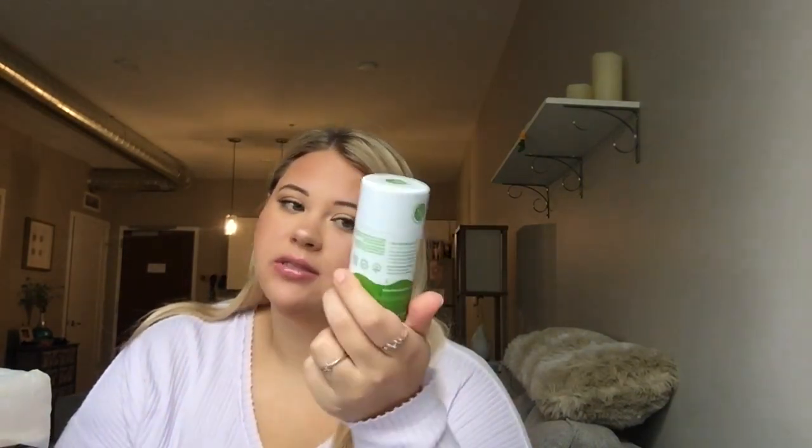The other deodorant was the Kopari CBD deodorant. I also really like Kopari deodorants, but I don't think the CBD one worked as well as their regular coconut oil one. I wouldn't repurchase the CBD one — there's nothing special about it. Honestly it smelled like lavender and herbs. I would much rather repurchase the regular coconut oil Kopari deodorant.